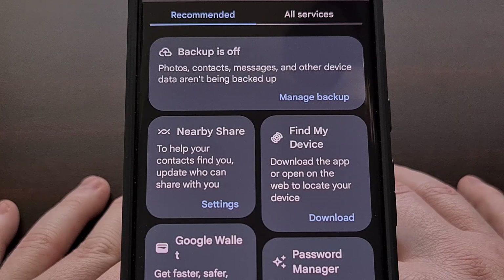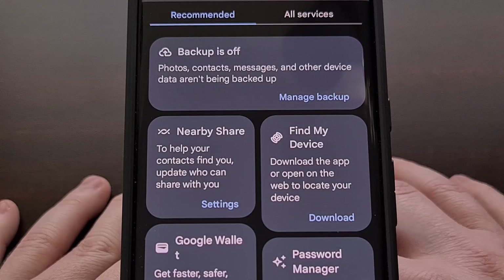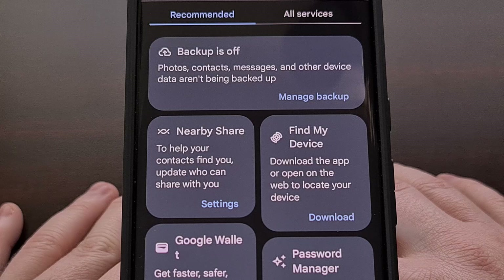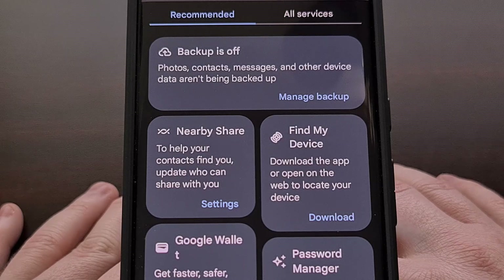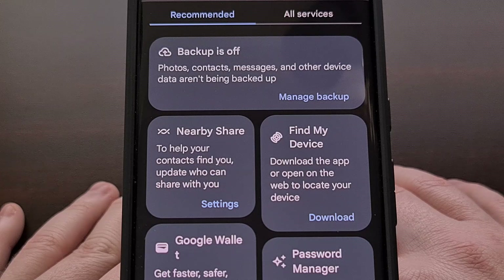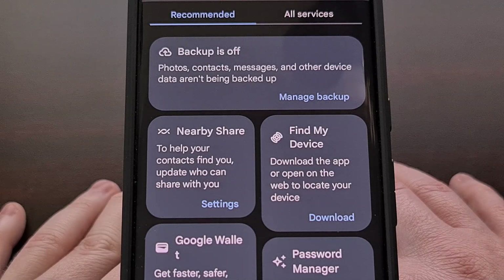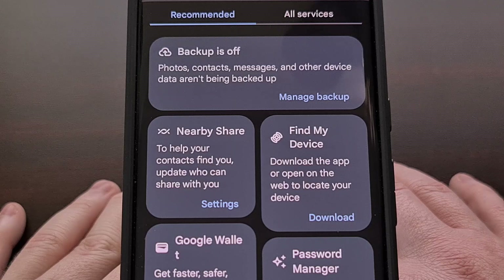It's also possible that this new tab is going to be dynamic depending on what apps or services you have recently used. Some people are seeing this new redesign settings menu after updating their Google Play Services application to version 23.33.14. However, some people have seen their app updated to that version but still have the old layout, so this seems to be another slow rollout of a server-side update. You are likely to see this new Recommended tab in the next few weeks if you don't have it on your Android smartphone or tablet already.